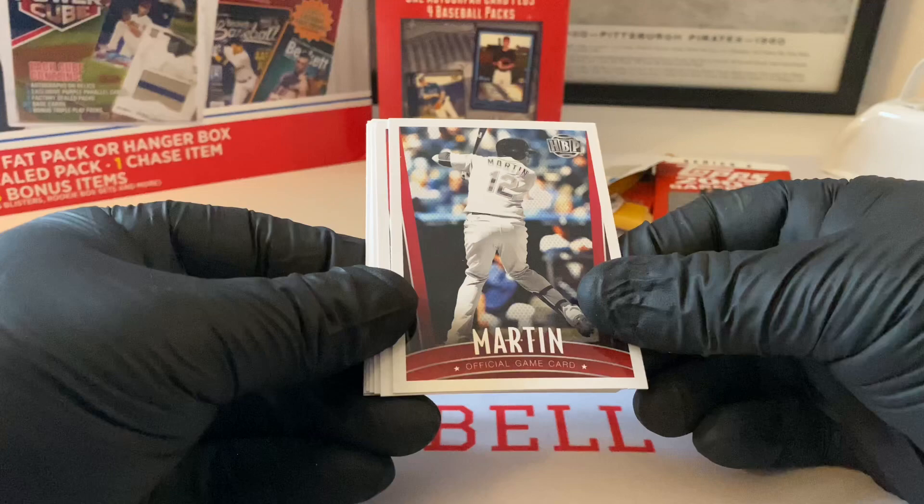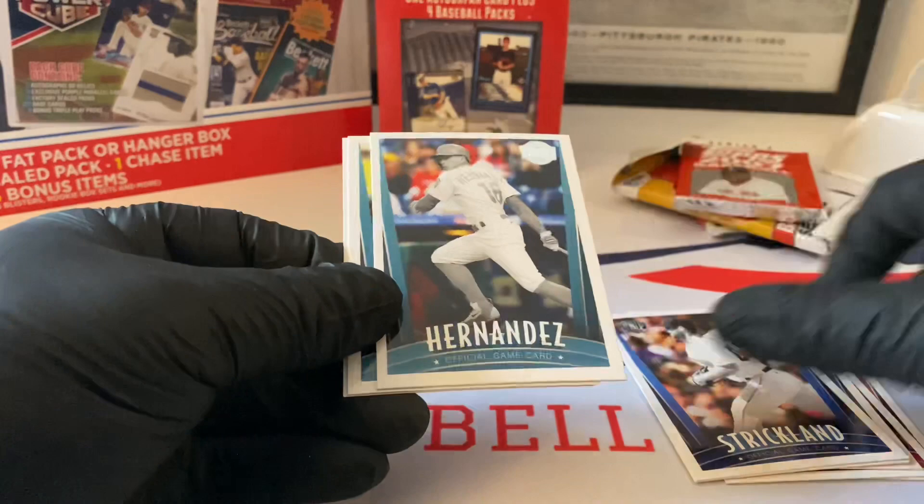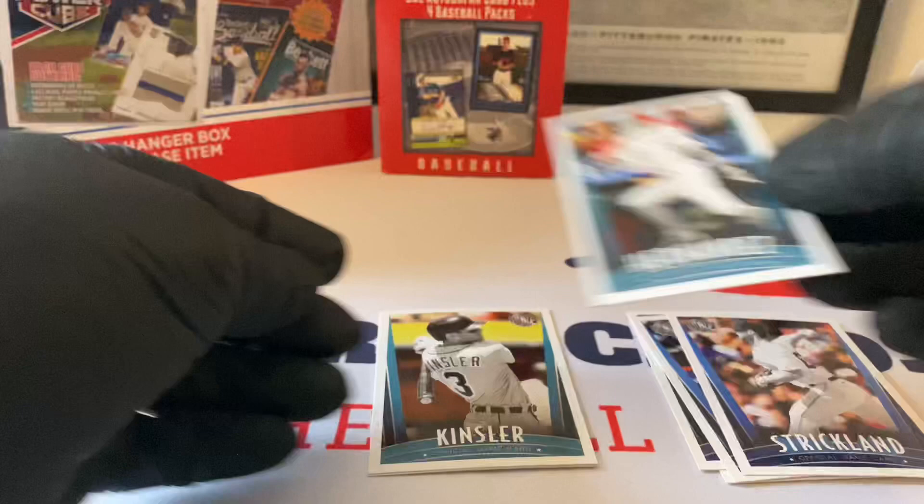You can still buy boxes of this too. Russell Martin, no - Leone Martin. Howie Kendrick, Scherzer, Anderson, Strickland, Hernandez - he's got a foil, so that's something different. Ian Kinsler and Carlos Santana. So there you go - that's a Honus Bonus.